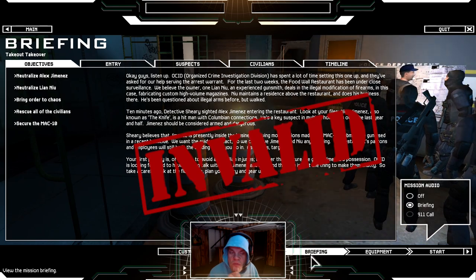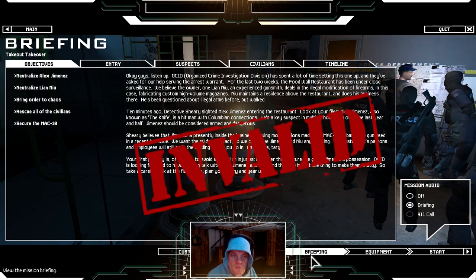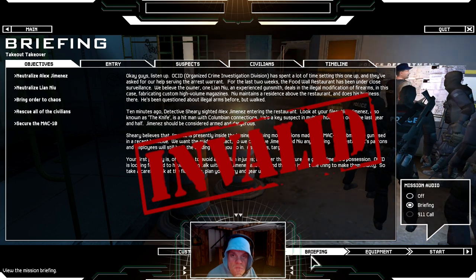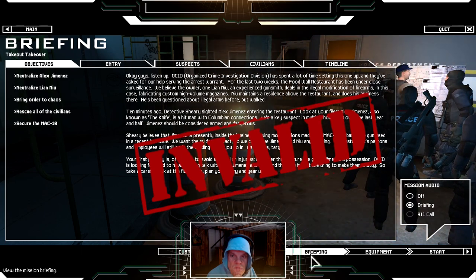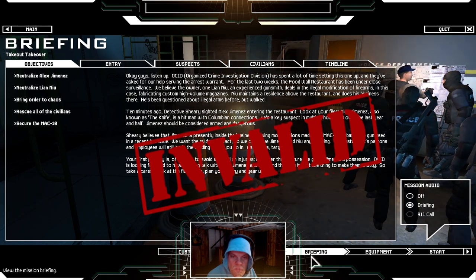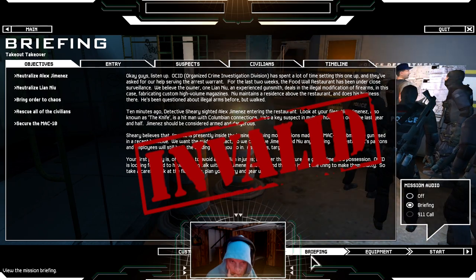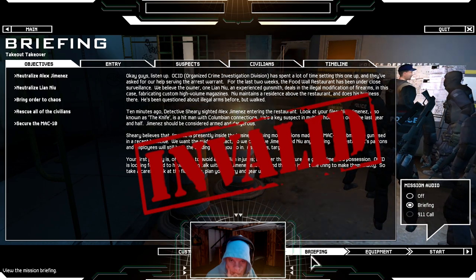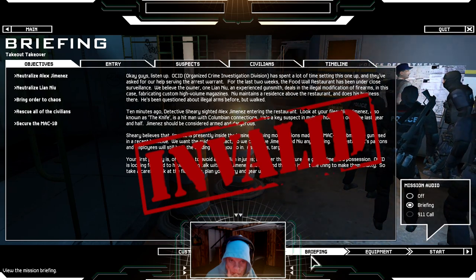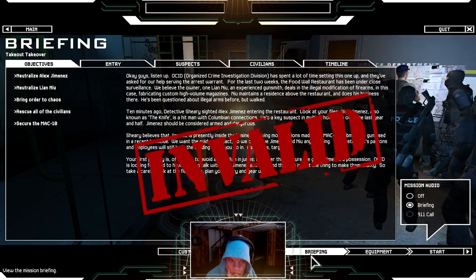Central BCC to Adam Boy Truck One on TAC 2: you won, go ahead. SWAT is needed for arrest warrant service. Armed homicide suspect Detective 247 Adam requests you respond to 1572 Norman Street, Food Wall Restaurant. Primary suspect is wanted in multiple homicides and has organized crime connections. A secondary subject suspected of felony modification of firearms is also likely to be armed — use caution.